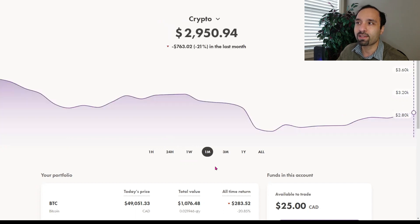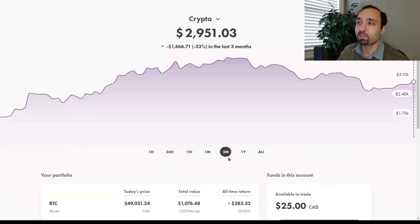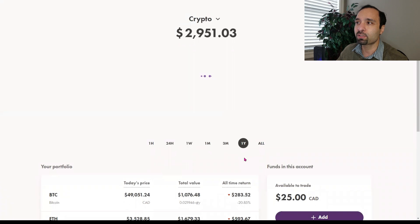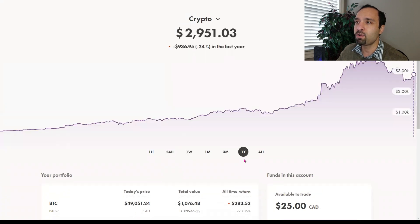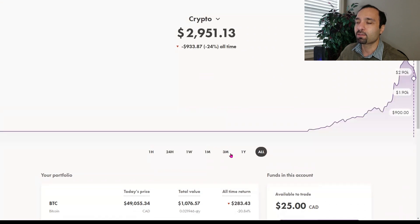In the past one month, the account has been down by 21%, or down $763. The past three months, it's down by 33%. And the one-year return is negative 24%. Our all-time return is also negative 24%, or down roughly $933.